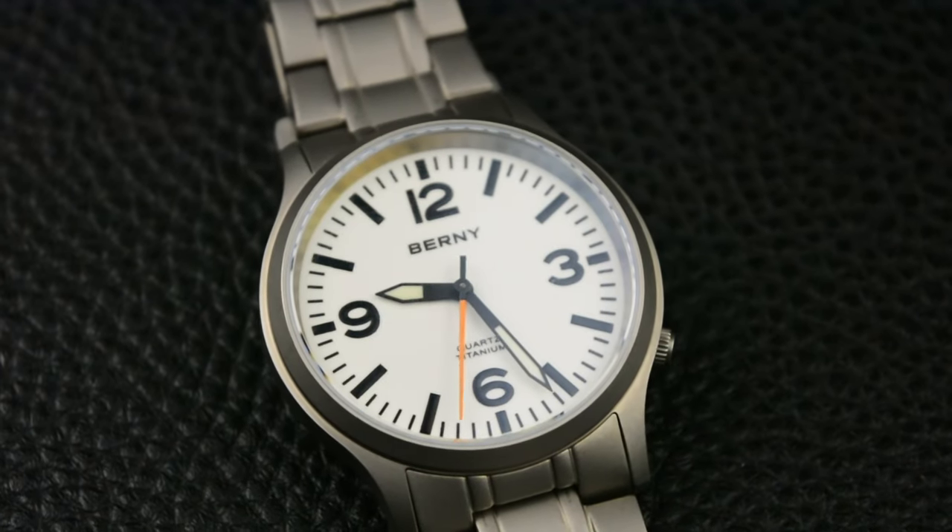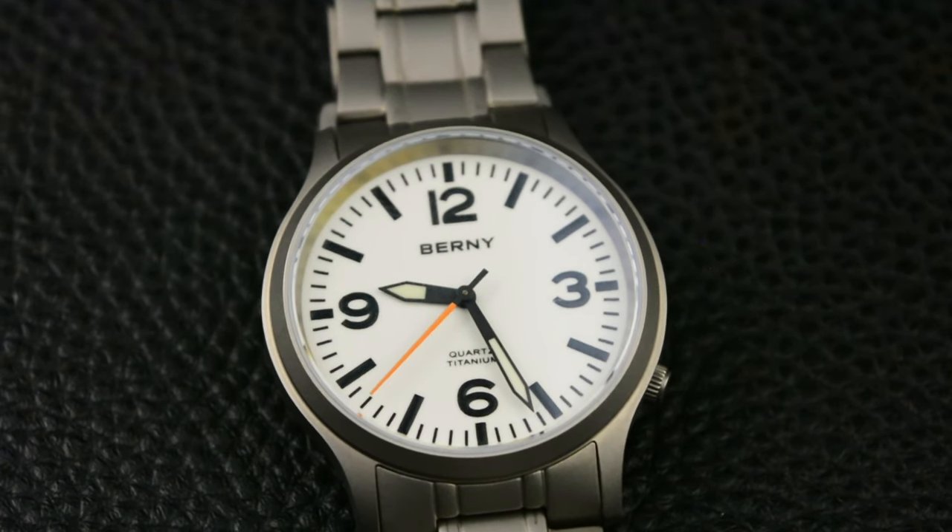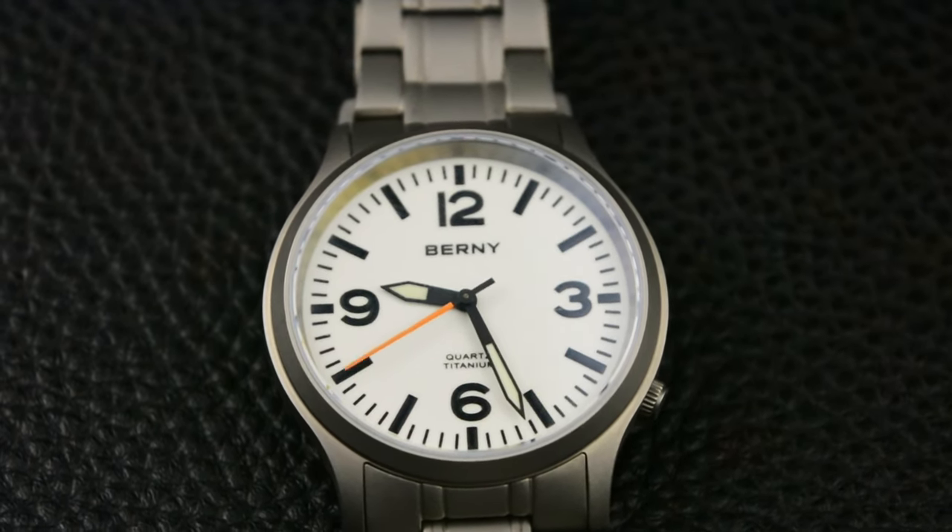Using a movement like this, Bernie chose to place the crown at 4 o'clock, just like the SNK line, making it safer from digging into your wrist throughout the day.